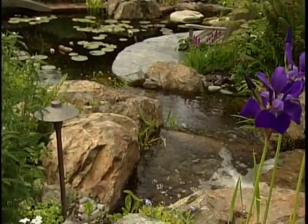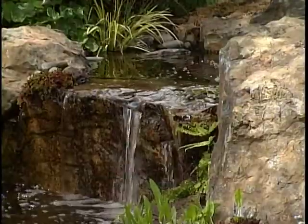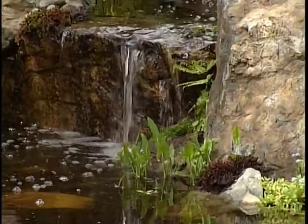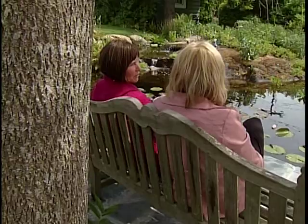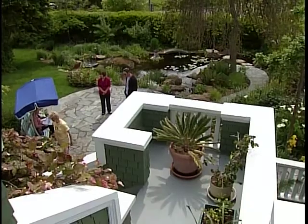It's not all year that we can be outside and enjoying it, so if we can incorporate waterfalls that come towards the house — maybe a nice view from the kitchen or a bedroom — we can extend our enjoyment of the water feature.